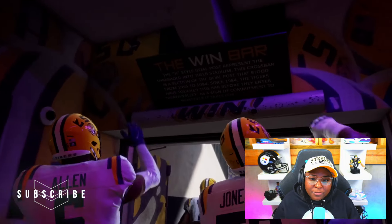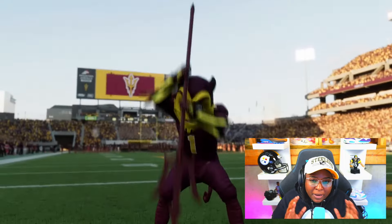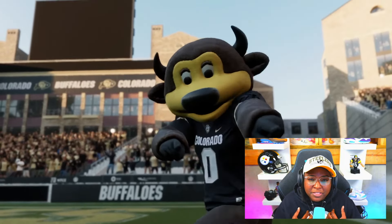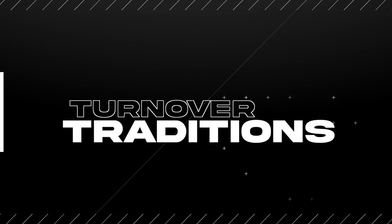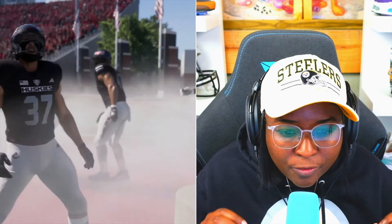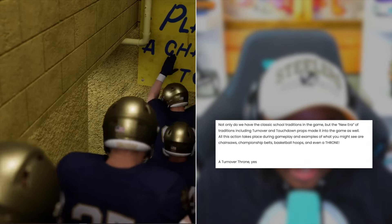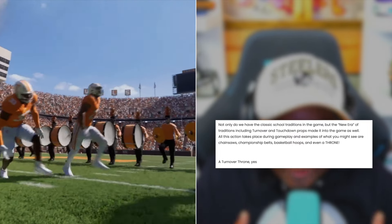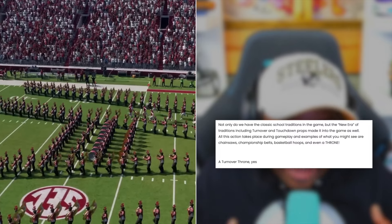There's a ton of information that comes from these trailers and these deep dive blogs, but I just want to focus on a few that stuck out to me the most and that I'm looking forward to within the game. The first one on that list is going to be the turnover traditions, the new era. Not only do we have the classic school traditions in the game, but the new era of traditions, including turnover and touchdown props, made it into the game as well.